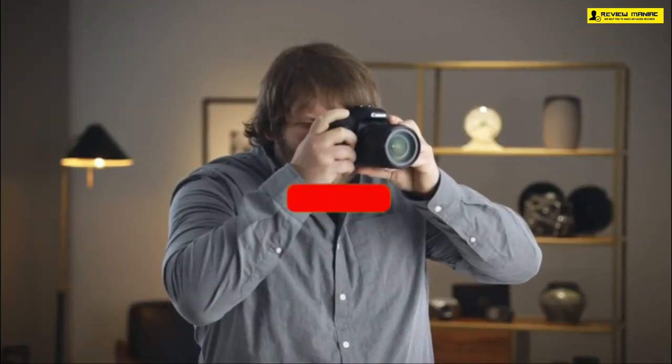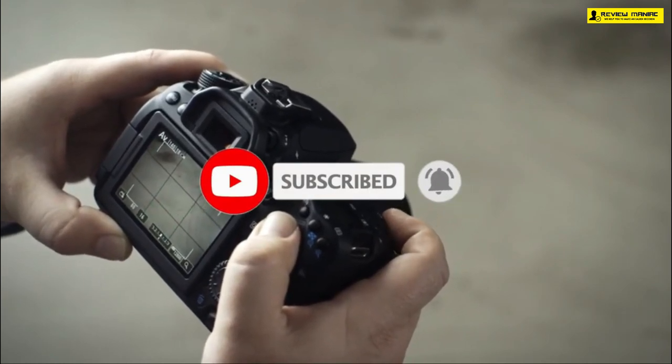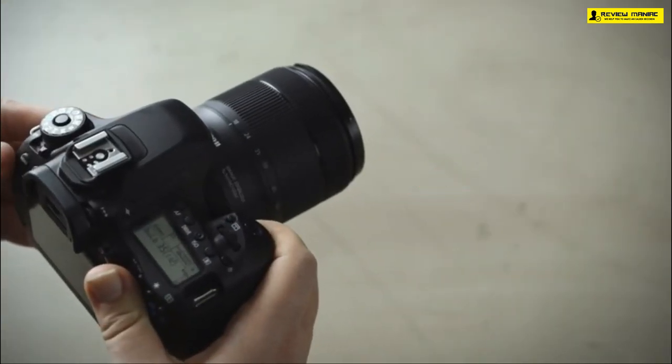So that sums up our top cameras for YouTube. We hope you enjoyed — if you did, please leave a like on the video, and if you're new here, hit that subscribe button. Until next time, have a great day.